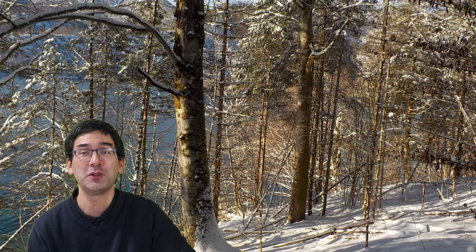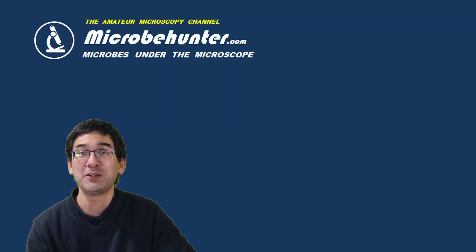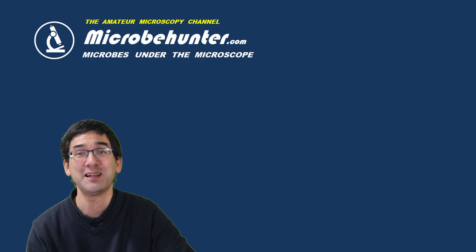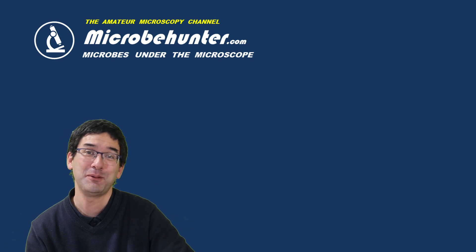I think I'll leave it at that. I hope that you liked the film — today I also wanted to show you a little bit of the environment and nature; it's a slightly different style of making a video. Leave your comments in the comment section on how you like it. I just want to wish you all the best, happy microbe hunting as always, and see you around next time. Bye bye!